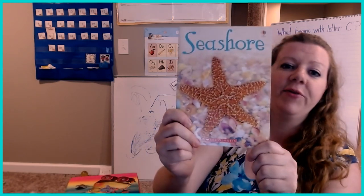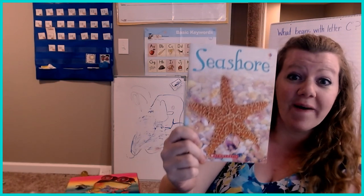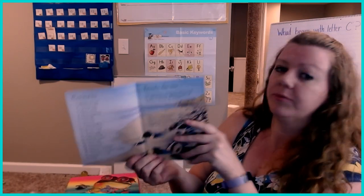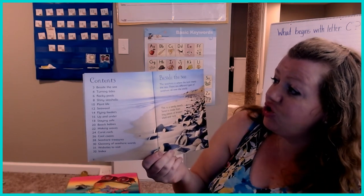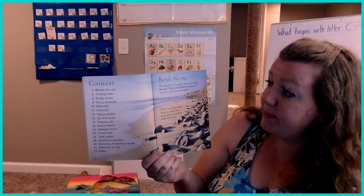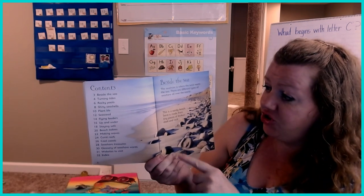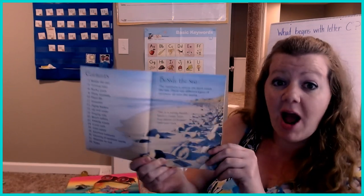Look at the cover. What animal do you see on the cover? It's a starfish, or a sea star. Beside the sea — the seashore is where the land meets the sea. There are different types of seashores all over the world. This is a sandy beach. Sand is made of tiny pieces of broken shell and rocks.